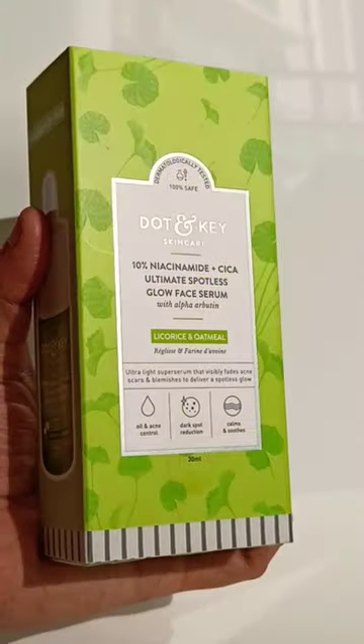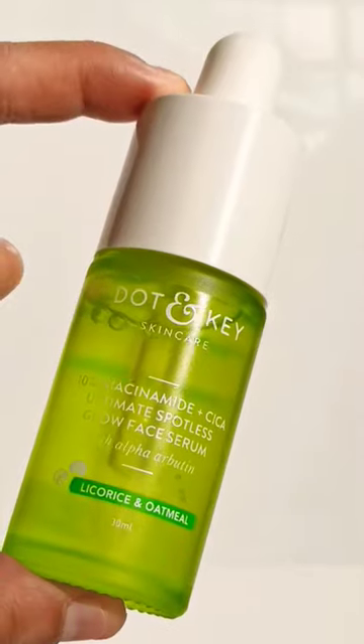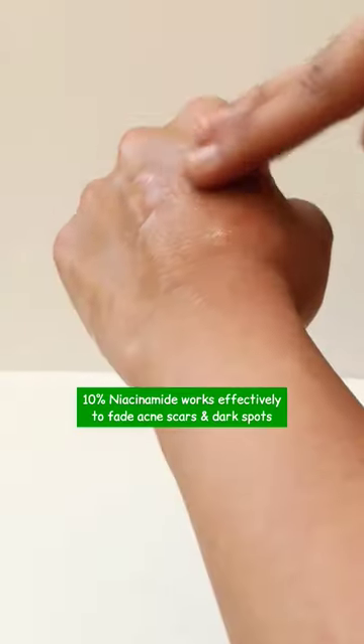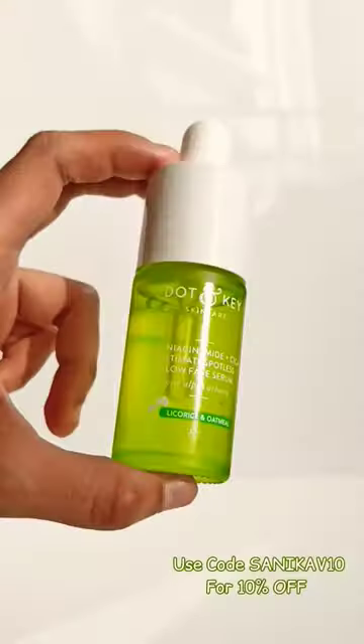This is the new Doughton Key 10% Niacinamide and Seekers Serum. It has some wonderful ingredients, it's a cult favorite and you must try it. I absolutely love the texture — it's a must-have for acne care and I highly recommend you guys try it out. Go grab this beauty right away.